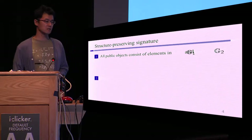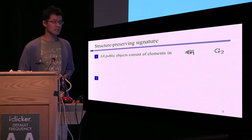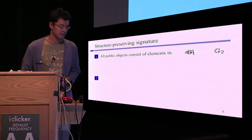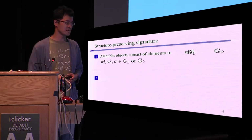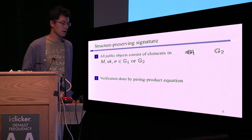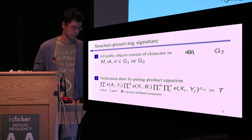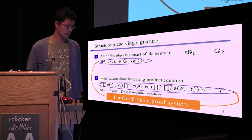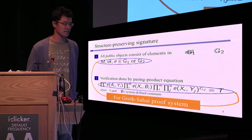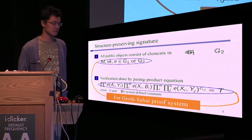In this talk, we focus on signatures, so I explain what a structure-preserving signature — SPS — is. In SPS, all public objects consist of group elements: message, verification key, and signature are all group elements. Plus, in SPS, verification is done by computing a pairing product equation. These two properties make it easy to combine with the Groth-Sahai proof system, so SPS is very useful to construct, for example, blind signatures or group signatures.